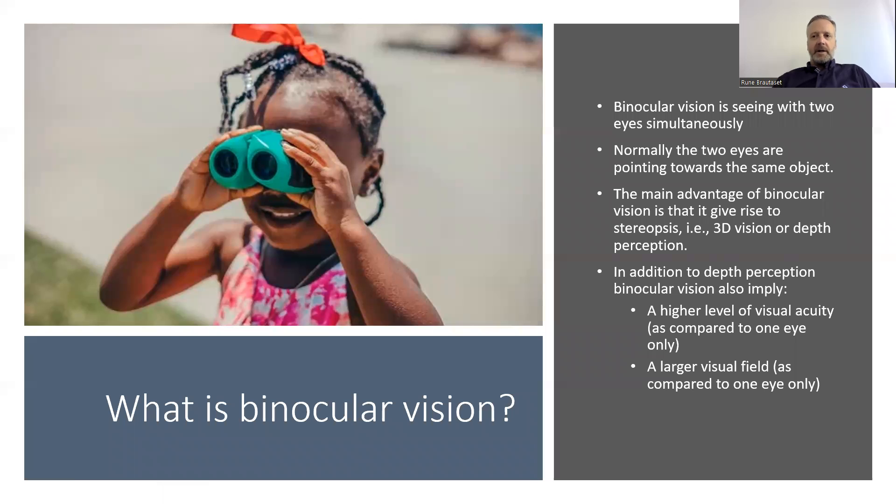But what is binocular vision? Binocular vision is seeing with the two eyes simultaneously. Normally the two eyes are pointing towards the same object. The main advantage with binocular vision is that it can give rise to stereopsis, which means 3D vision or depth perception.